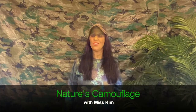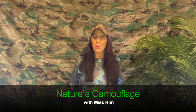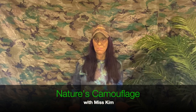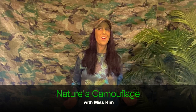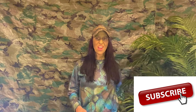Hello boys and girls, it's Miss Kim. I was blending in with my environment. Today's vlog is going to be about nature and camouflage and how the many different animals and creatures in our world use camouflage in their environments to either protect themselves or so that they can get their prey easier. So stick around, we're gonna have a lot of fun with nature's camouflage.